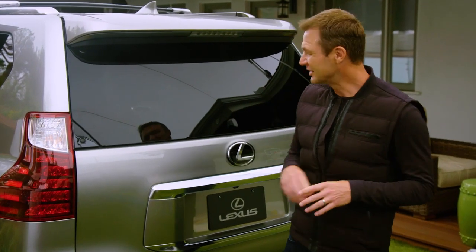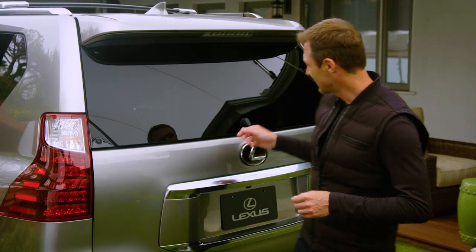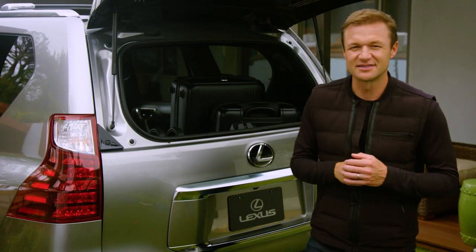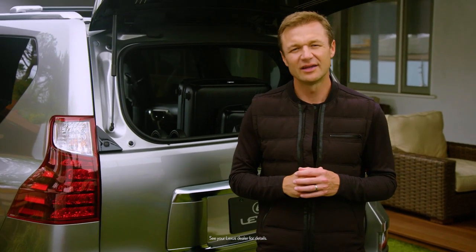Here's a pro tip: if you want to access your gear quickly and you don't want to open the whole door, you can just press this button to open the glass. Pops right up, gives you easy access to the contents inside. The GX is a luxury SUV that can do it all and carry it all.